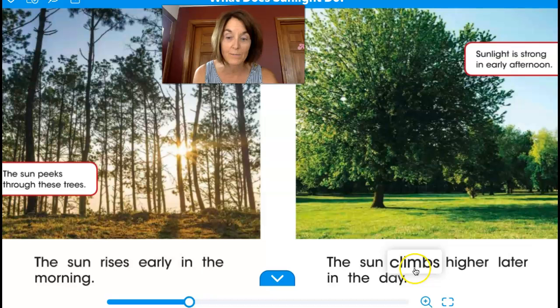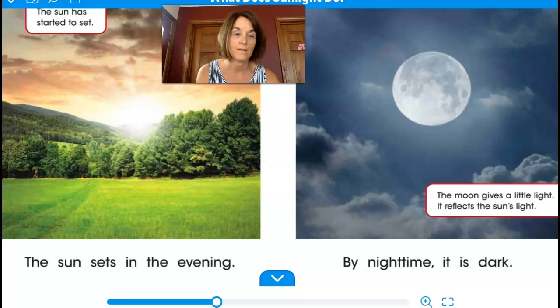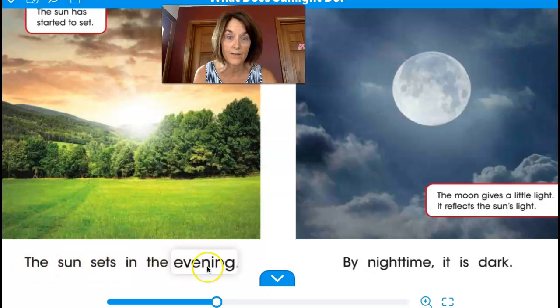Sunlight is strong in early afternoon. The sun climbs higher later in the day. The sun has started to set. The sun sets in the evening.